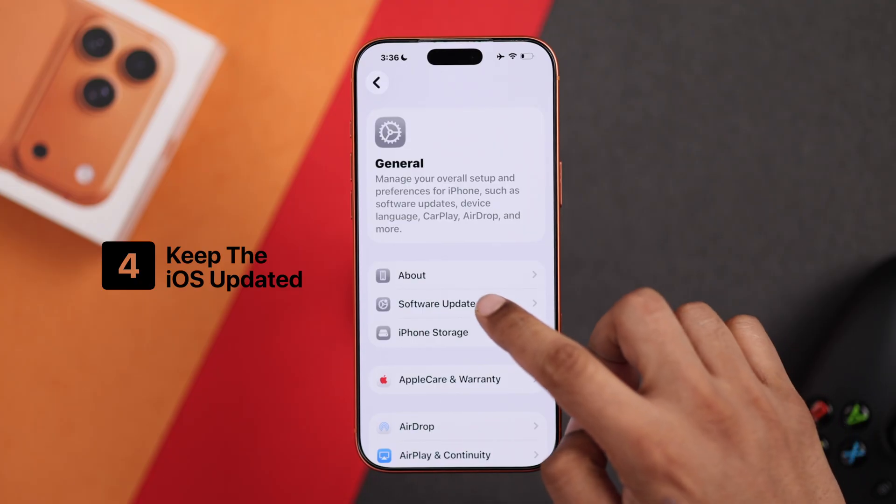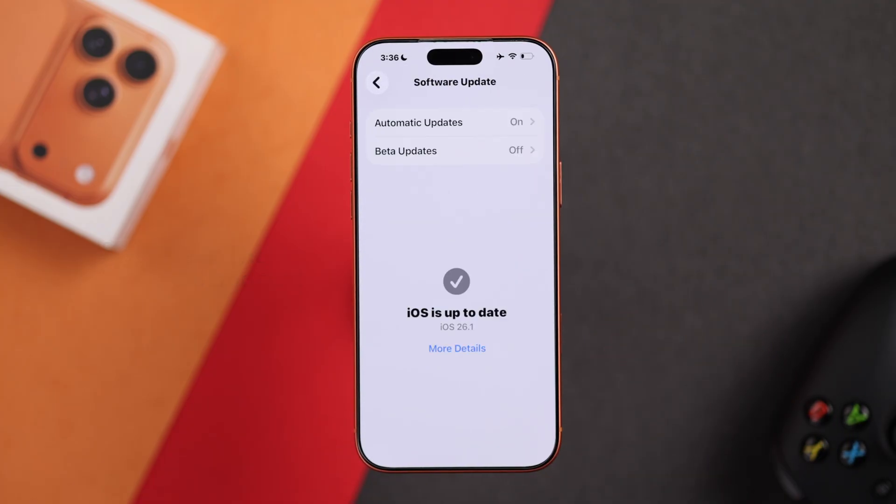Sometimes new software updates can break your iPhone's performance, so make sure your iPhone software is up to date.